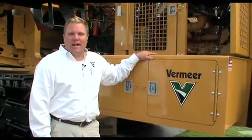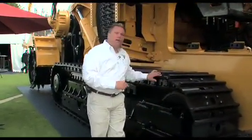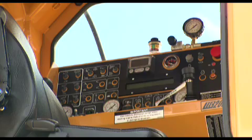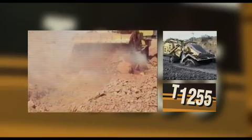Many things make the T1255 terrain leveler a marketable machine in the Australian market. First of all, the C18 Caterpillar 600 horsepower engine inside the frame rails. The other thing is the patented TEC 2000.2 control system in a climate controlled pressurized operator's cab. Because the machine weighs 245,000 pounds, ground pressure is so important — the long and wide tracks offer 21 PSI of ground pressure. The elevating cab provides the operator with good vision around the entire machine. Combined with Vermeer's reliability and support, these units are ideal for a wide range of surface mining and site preparation applications.